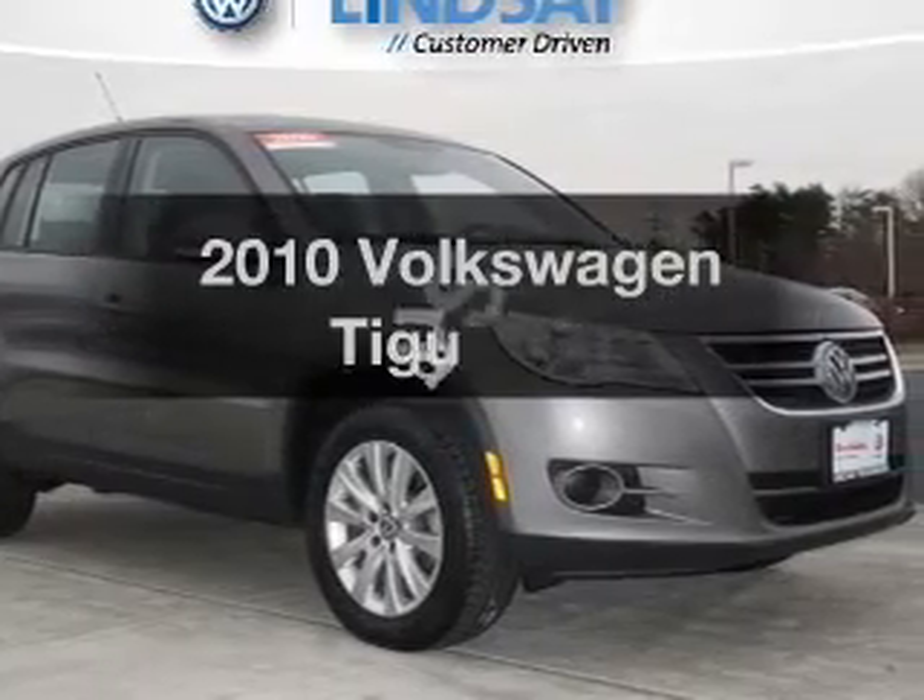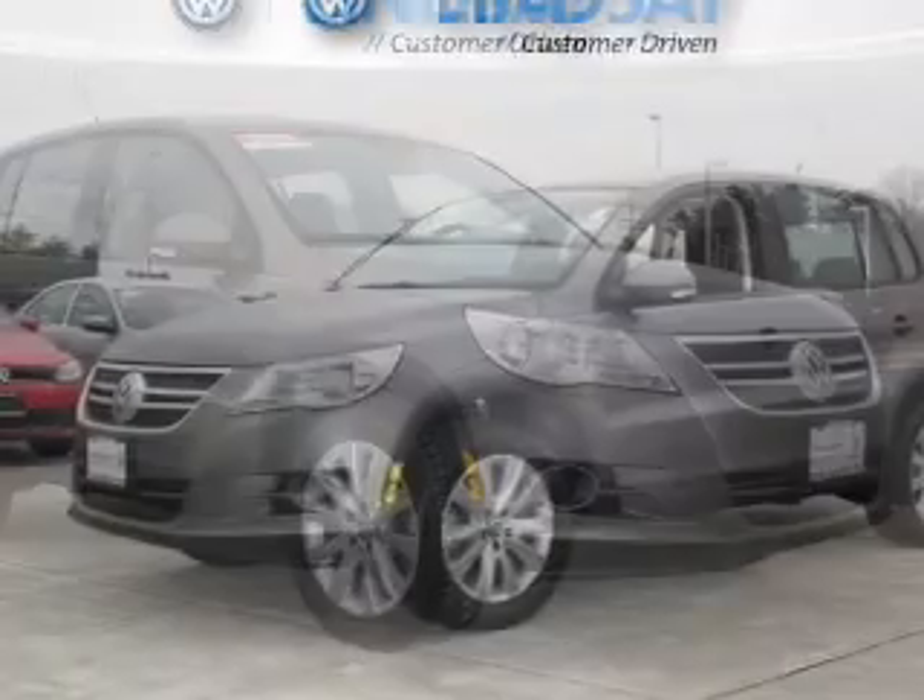Introducing the 2010 Volkswagen Tiguan. This is the set of wheels you've been looking for.